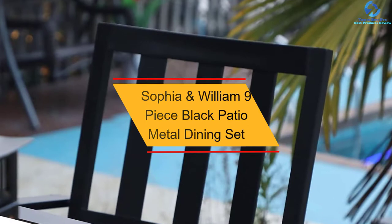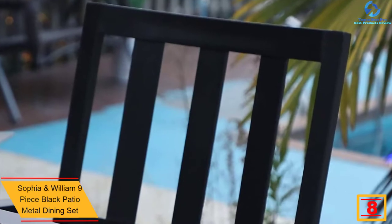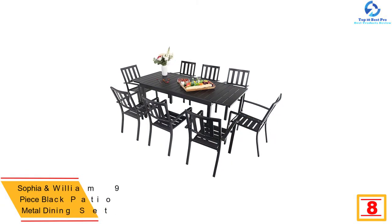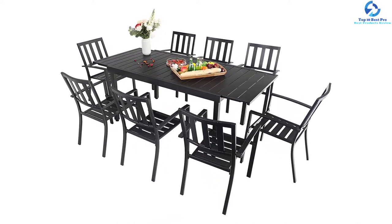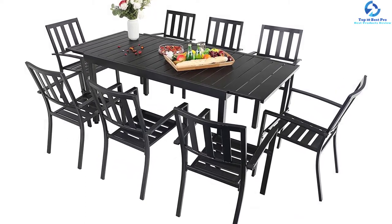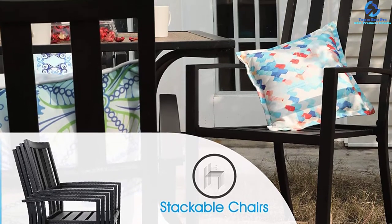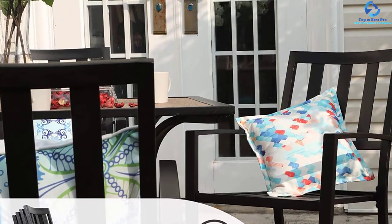At number eight, we have the Sofia and William 9-piece black patio metal dining set. This nine-piece set allows the user to make it shorter for four to six people or longer for six to eight people according to preference. It comes with e-coating for protection against rust, making it weather resistant and sustainable. You can store the leaf beneath the table when not in use, and adjust the table height with levelers to protect against floor scratching. The package includes one expandable rectangular dining table with eight metal chairs.